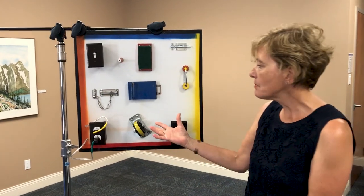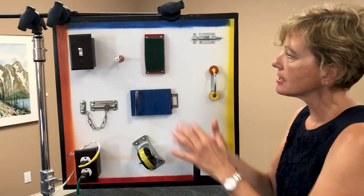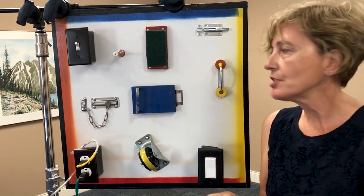Gordon was a guy who liked very much to work in the garage, putz around, build things. So that led me to build this busy board for him, which had various things that he could do to help relieve that agitation.